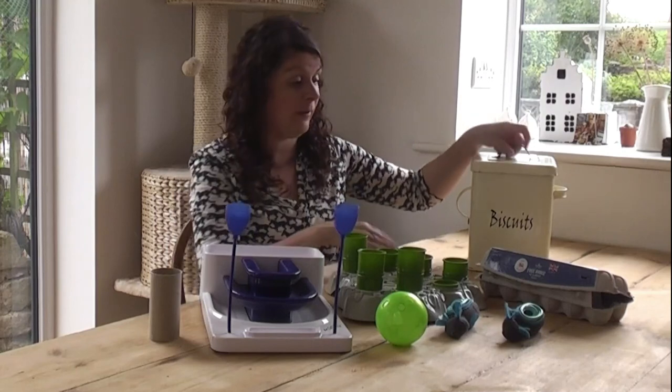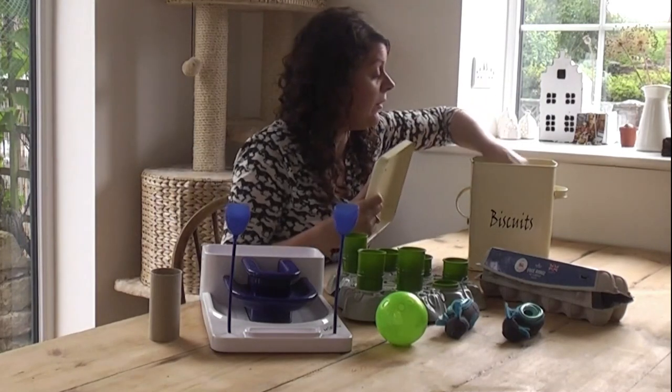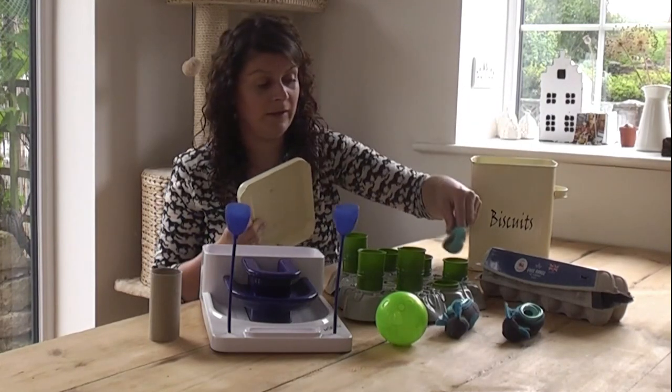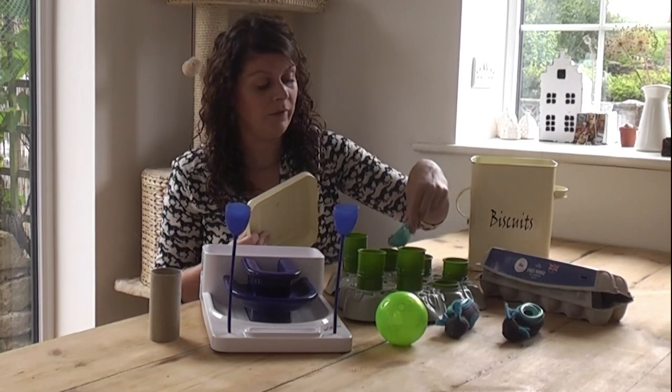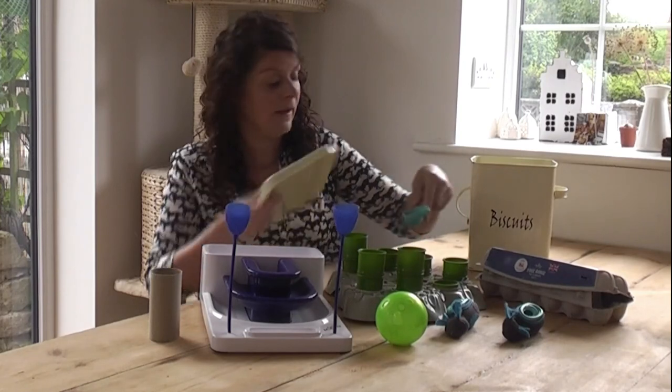Come on Ember, do you want to come and demonstrate? You know what we're doing, don't you darling? Let's put some food in here for her — so part of her meal today can go in there.